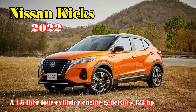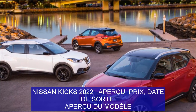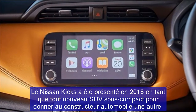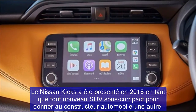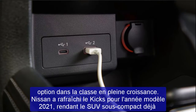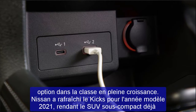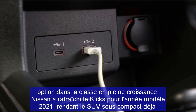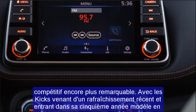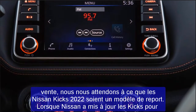2022 Nissan Kicks preview — pricing and release date. The Nissan Kicks was introduced in 2018 as an all-new subcompact SUV to give the automaker another option in the growing class. Nissan gave the Kicks a refresh for the 2021 model year, making the already competitive subcompact SUV even more noteworthy. With the Kicks coming off a recent refresh and entering its fifth model year on sale, we expect the 2022 Nissan Kicks to be a carryover model.